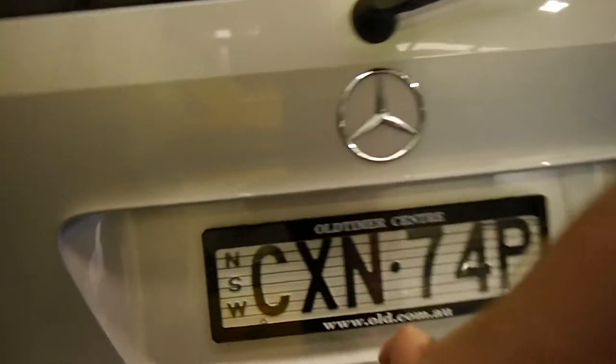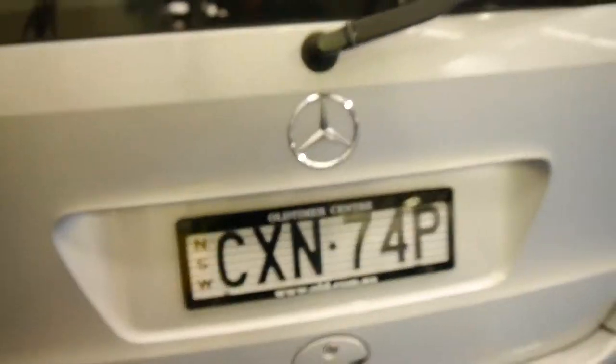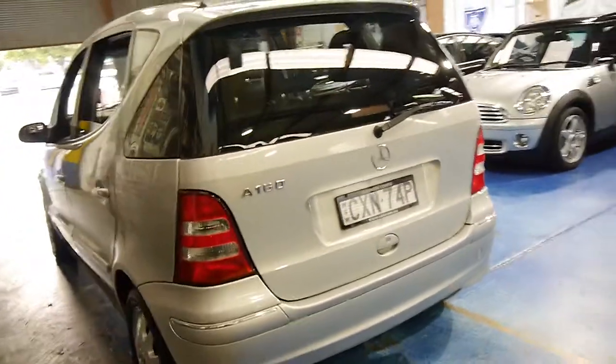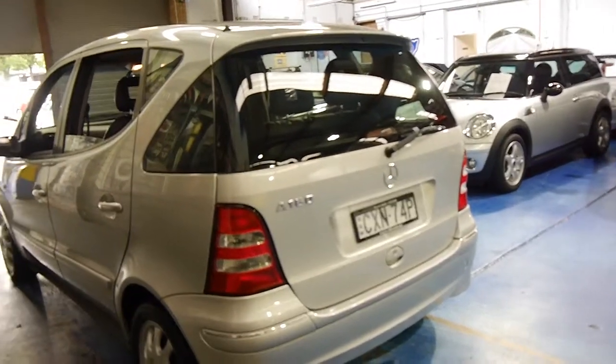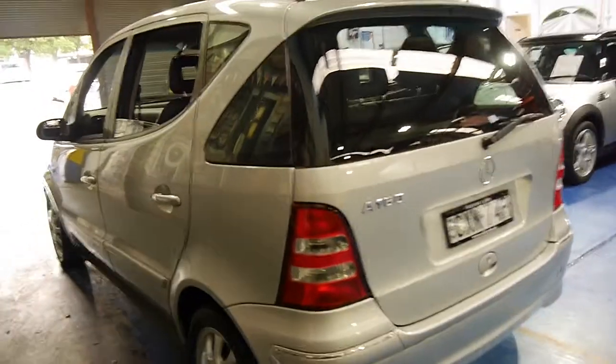The back seats fold down and you've still got a pretty good sized boot for a small car. The very first A160 which came out in the 90s was a good car but it was susceptible to a couple of little issues, and apparently this update was a significantly better car in just about every regard.